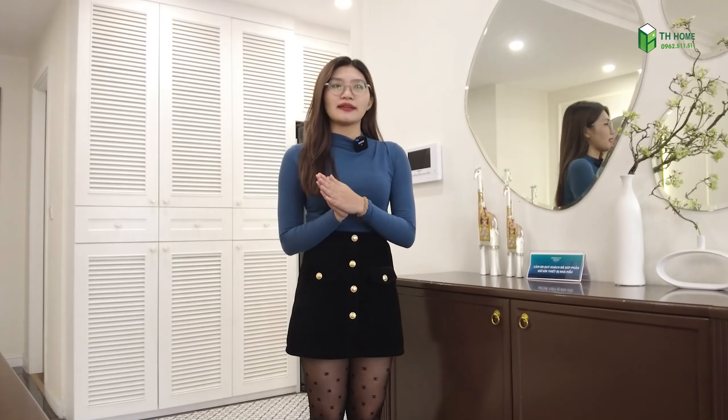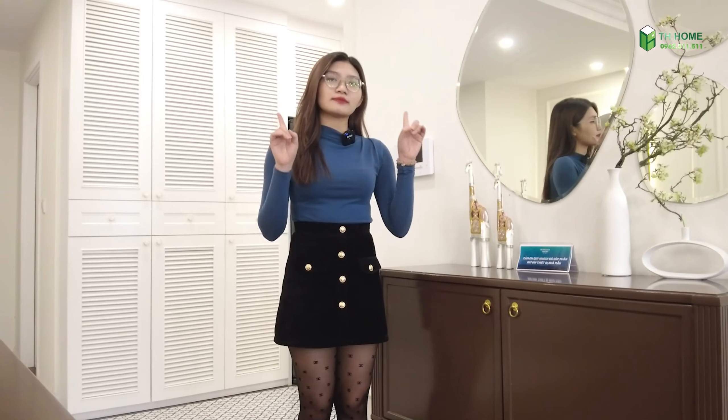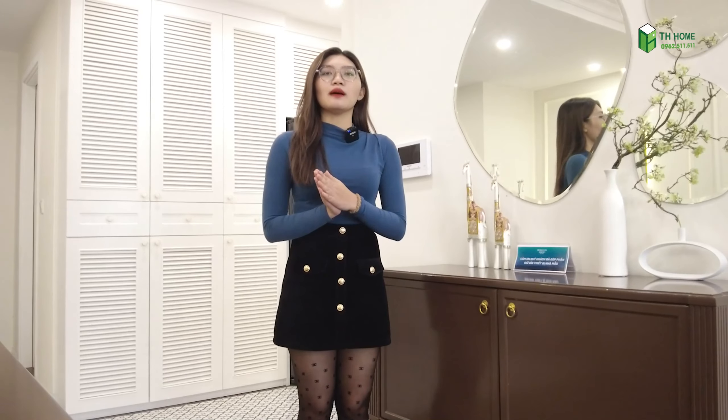Với một phong cách rất là đặc biệt, kết hợp giữa văn hóa phương Đông và cả văn hóa phương Tây - một chút gì đấy rất là lãng mạn của nước Pháp, ngoài ra thì còn có thêm những nét gần gũi thân thuộc của Việt Nam. Thì hy vọng là các bạn cảm thấy video ngày hôm nay mình chia sẻ hay và bổ ích. Ngoài ra nếu như mà các bạn muốn thiết kế hoặc là sở hữu những căn hộ mang cái phong cách thú vị và đặc biệt như thế này thì hoàn toàn có thể liên lạc với Tết Hôm qua số hotline là 0962 511 511 để bên mình hỗ trợ tư vấn các bạn những mẫu thiết kế như thế này. Ngoài ra thì các bạn đừng quên like và subscribe kênh Tết Hôm để xem được thật là nhiều những video bổ ích. Và bây giờ thì mình xin chào và hẹn gặp lại mọi người nhá.